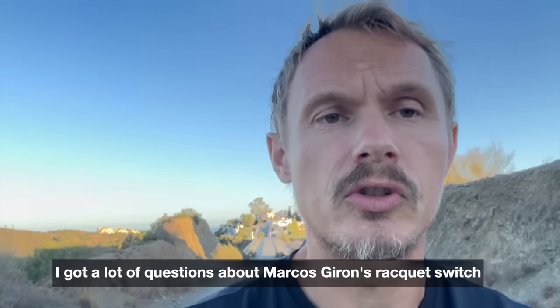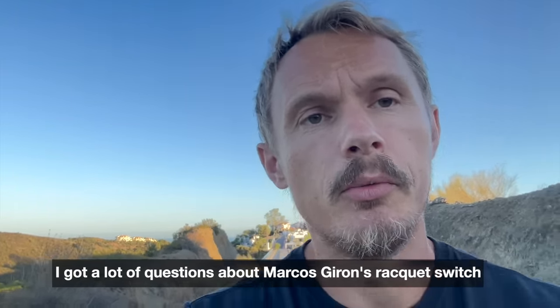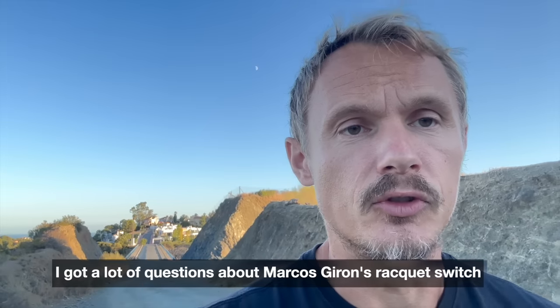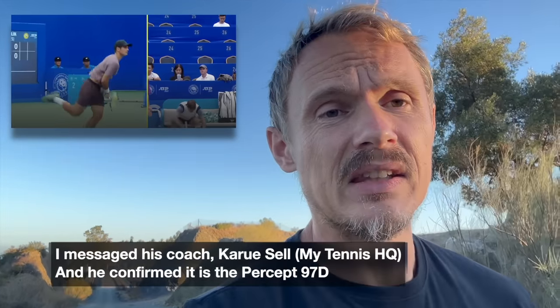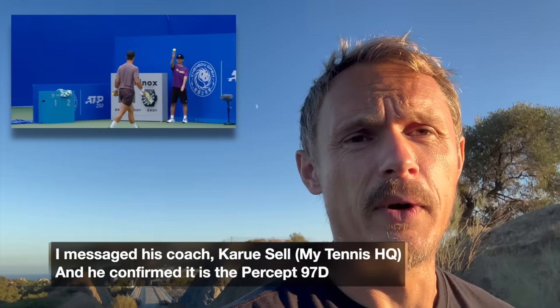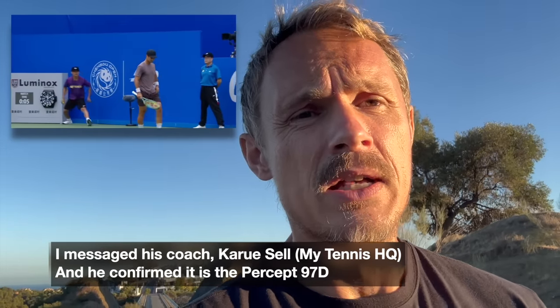I wanted to talk today about Marcus Giron to start. I get so many messages and comments about what racket he uses now because he switched to the Percept — but what is it? Is it a painted V-Core 95 or is it the actual Percept of some kind? It is the 97D. I talked to Karoo. He wanted a bigger head size. He has now an 18x20 pattern — he likes that 20 mains — and we'll see how it goes. He had a bit of a rough period for a while but hopefully back to winning ways now, and we'll see how the Percept 97D works for him.